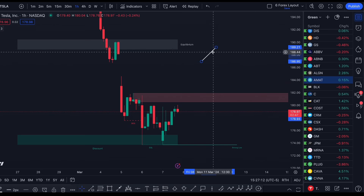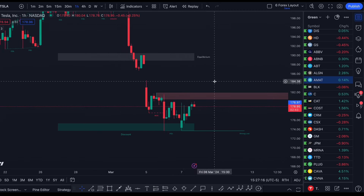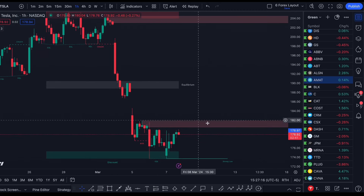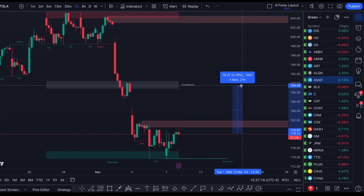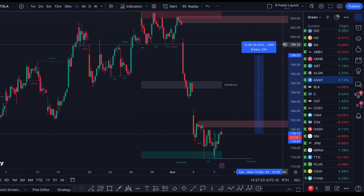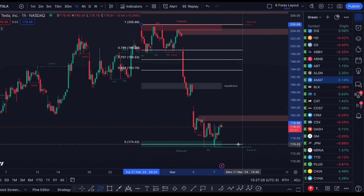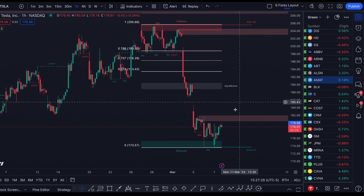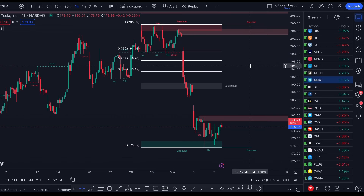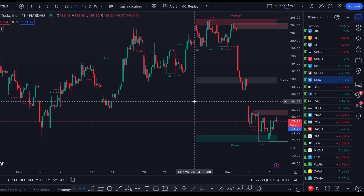Do I think Tesla is going to completely recover? That's not what we're looking for here. We're looking for at least a push back up to EQ, or equilibrium, or best case up to $196. If we actually take this level, in most cases we will recover back up to $194 before potentially testing this move back down. These types of structures happen all the time.